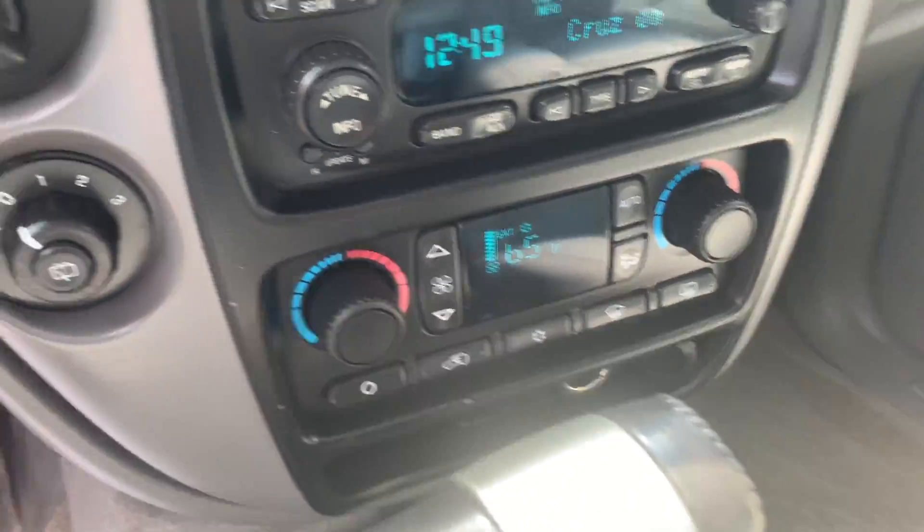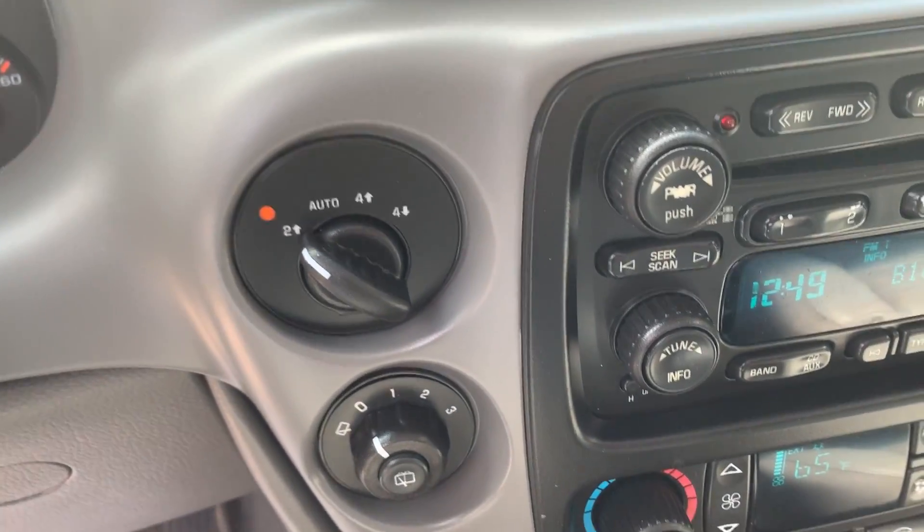It has an AM FM stereo with a six disc CD player, dual climate controls, and it's four wheel drive — there are your four wheel drive settings.